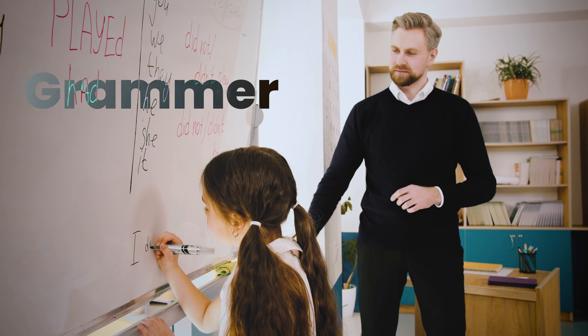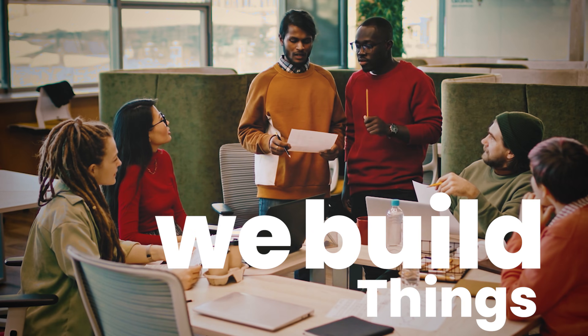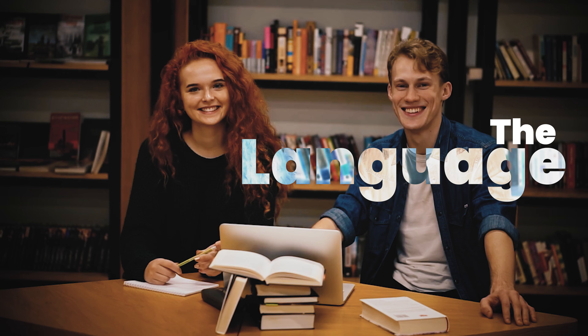English is the next generation programming language. Not because grammar is important, not because accents matter, but because this is how we build things now. We don't click buttons anymore. We explain, we describe, we correct, we guide. And the language we use to do that is English.